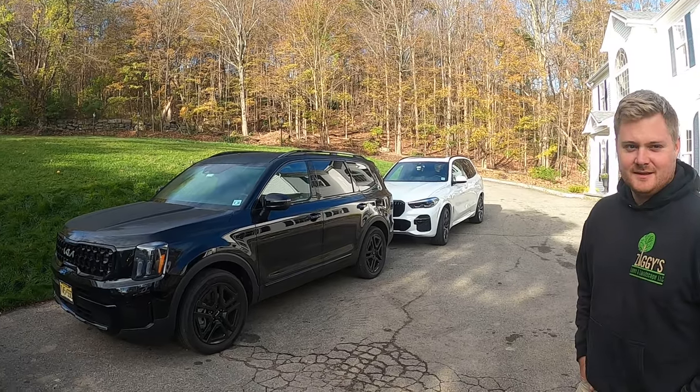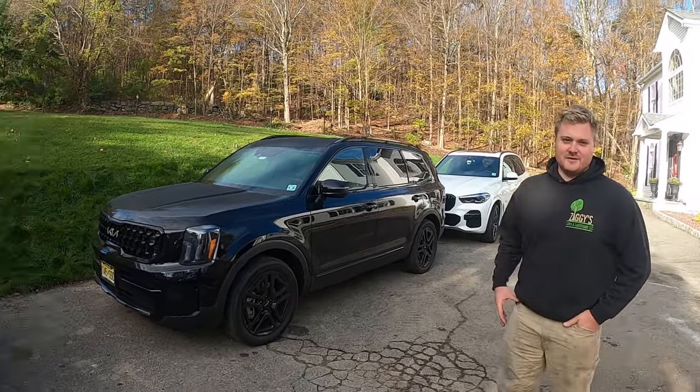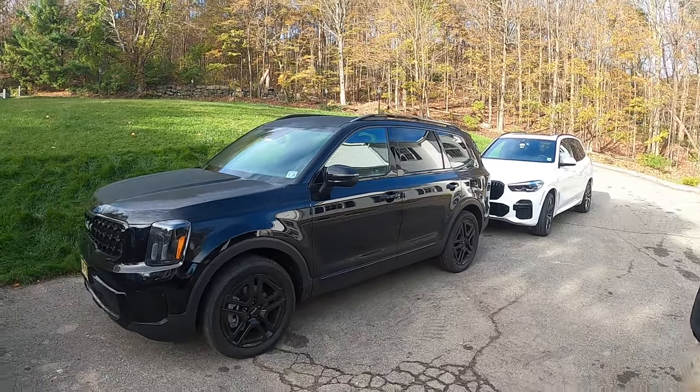What do we have here? The long-awaited new family vehicle — it's a little bit dirty because we went to the beach yesterday to take the dogs to the beach. This is a 2024 Kia Telluride.